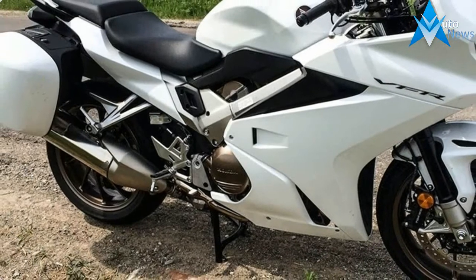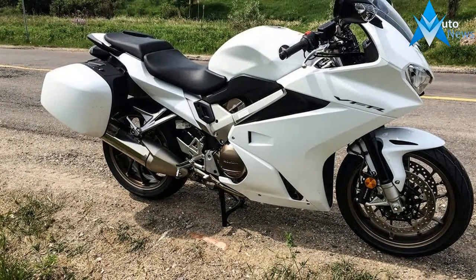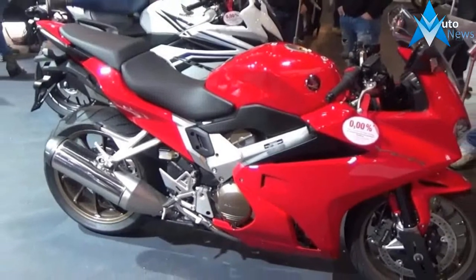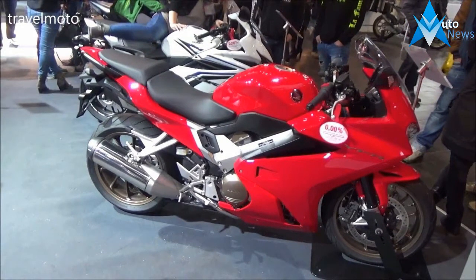For one reason or another — testing other bikes being the main one — I haven't had the chance to clock up as many miles as I'd have liked this summer, but as the depths of winter beckon we're starting to bond more than ever before.